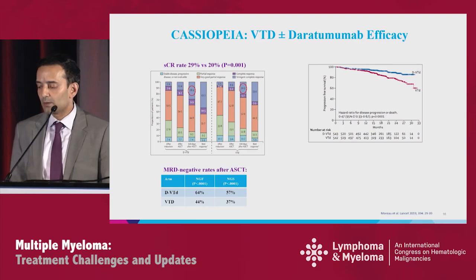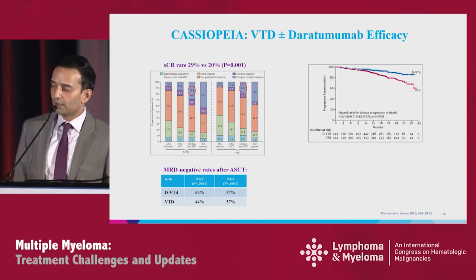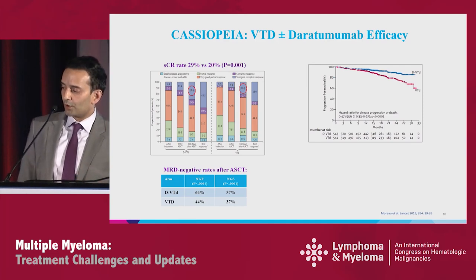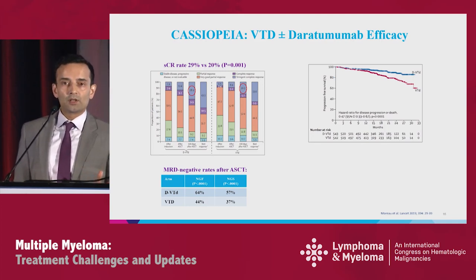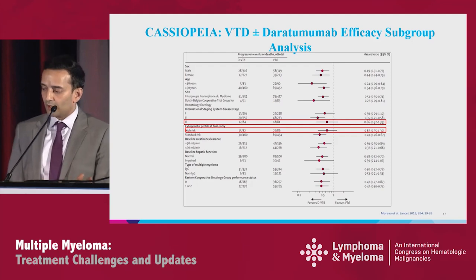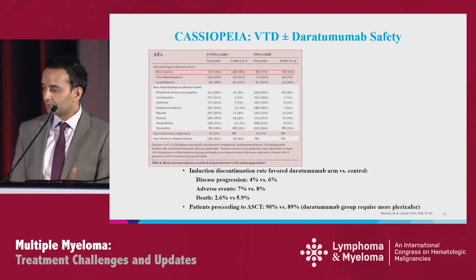Depths of response deepen with additional therapy. MRD negativity after transplant was 64% versus 44% by next-generation flow, and 57% versus 37% by another measure, both favoring the quadruplet. Surprisingly, with only about 19-month follow-up, a PFS difference is already observed — DARA-VTD showing superiority with hazard ratio 0.47, suggesting depth of response is translating into survival benefit. Subgroup analysis shows broad improvement with DARA. ISS3 and high-risk molecularly both cross one in terms of hazard ratio, but numbers are small — around 80 patients — and still favor DARA.